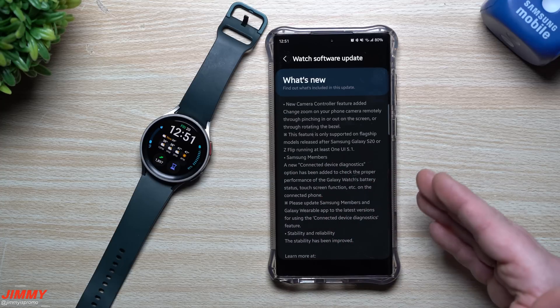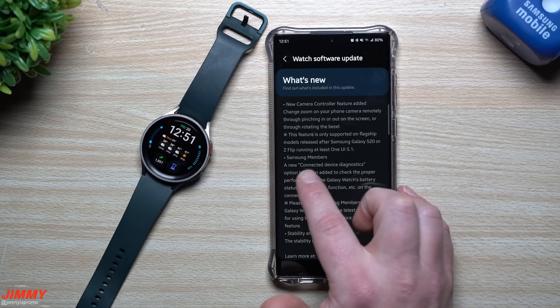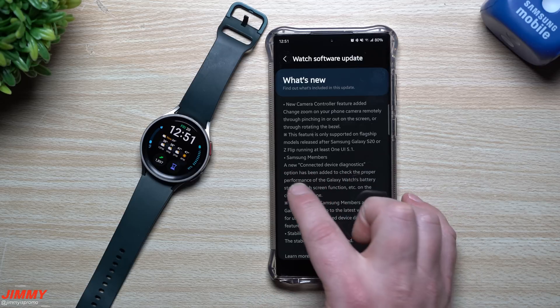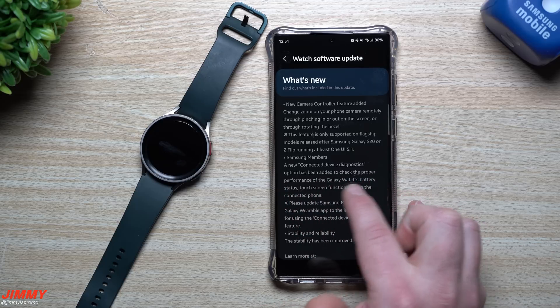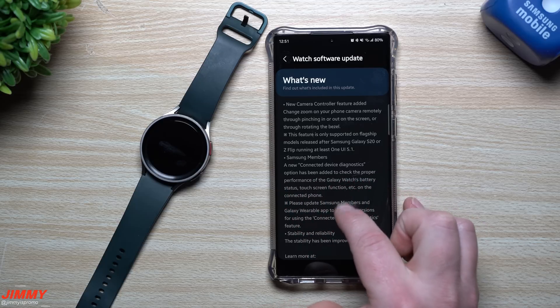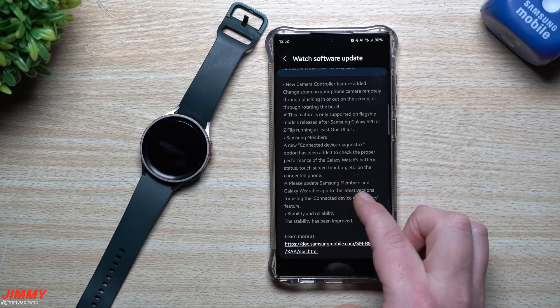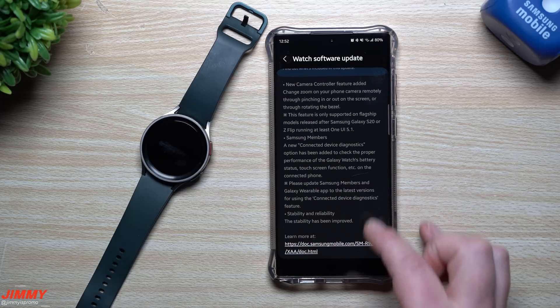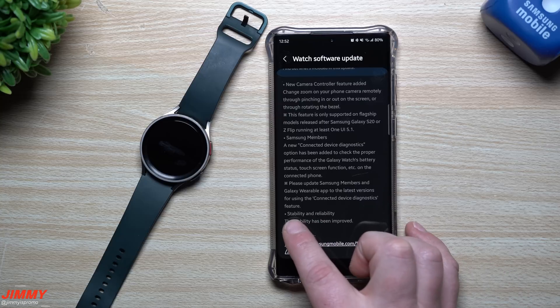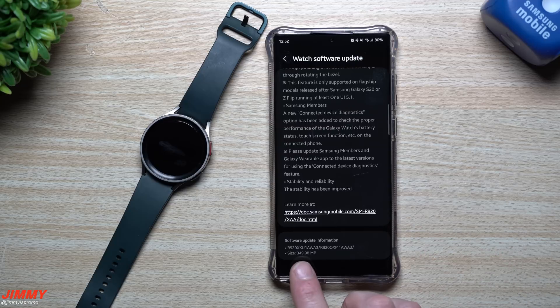The next new feature is built inside Samsung Members. Make sure you have the latest version of Samsung Members on your phone because there's a new area called Connected Device Diagnostics. This option has been added to check the proper performance of the Galaxy Watch's battery status, touchscreen function, and more on the connected phone. Please update Samsung Members and the Galaxy Wearable app to their latest versions to use the Connected Device Diagnostics feature. They also improved stability and reliability. This update is around 349 megabytes and the version ends in AWA3.